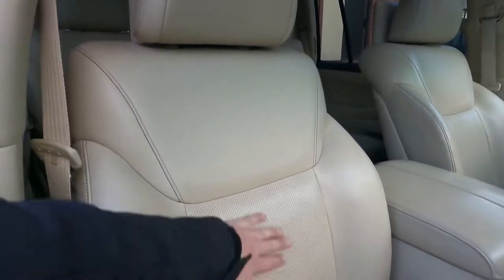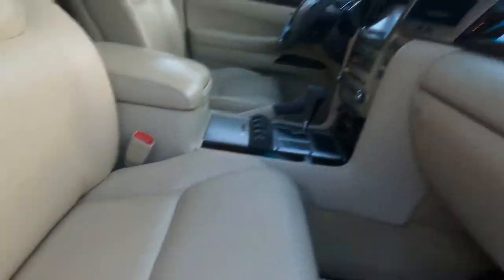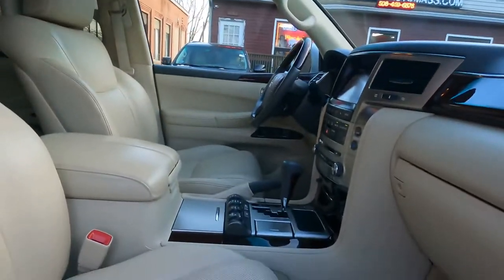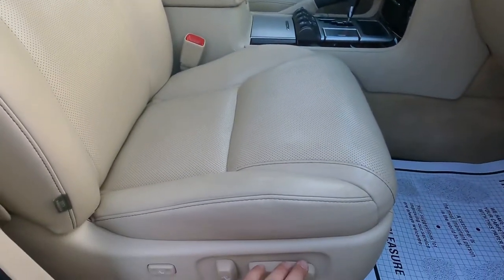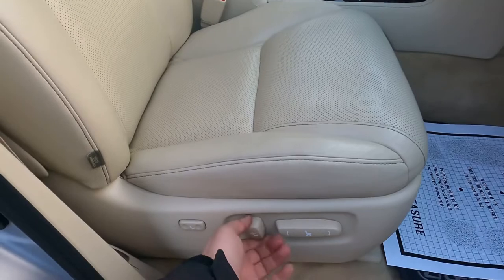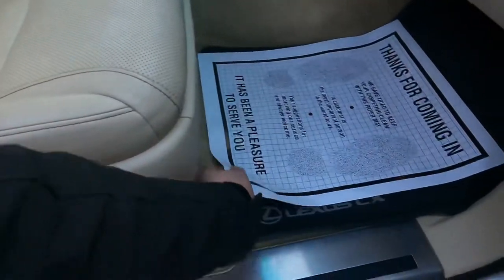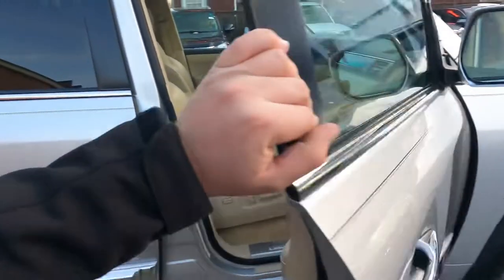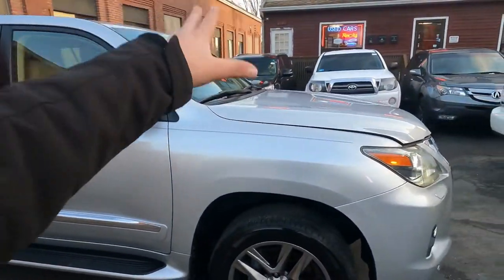The front bucket seats are very comfortable with side airbags. The passenger seat controls back and forward — all with power. There's no memory for the passenger seat but it does have lumbar support. The mats are nice. I think I'm done with the interior and exterior — I have to show the engine now.